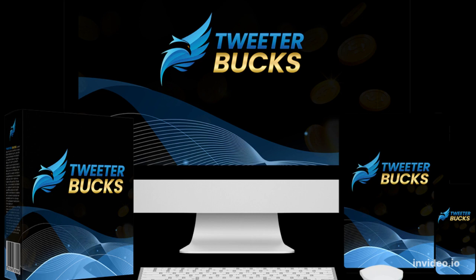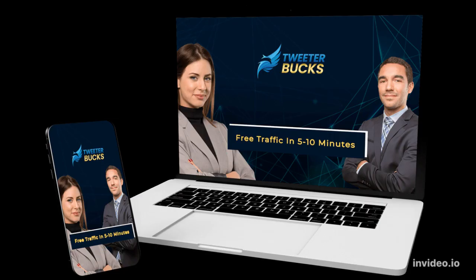Twitter Bucks review. Twitter Bucks gives you everything you need to tap into the Twitter craze — free Twitter traffic in 5 to 10 minutes, which turns into $197 sales. The possibilities with Twitter Bucks are endless.